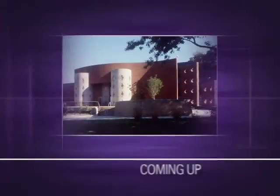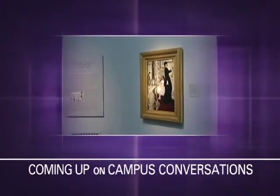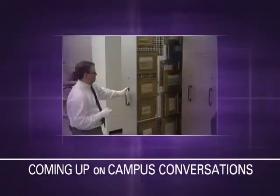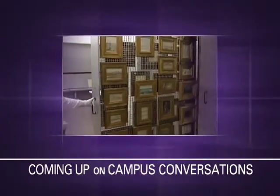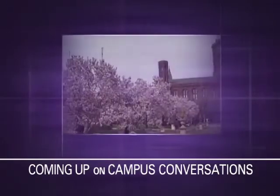With 19 museums and more than 137 million objects, the Smithsonian is often referred to as the nation's attic. But the Smithsonian is far more than a repository for the country's artifacts.